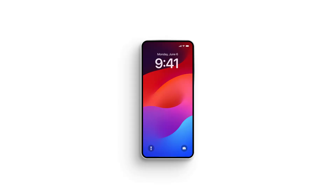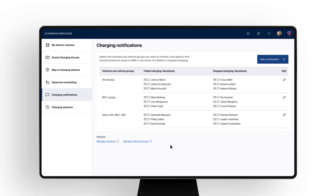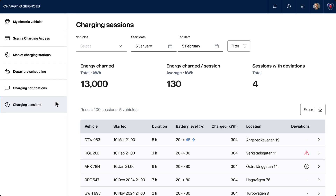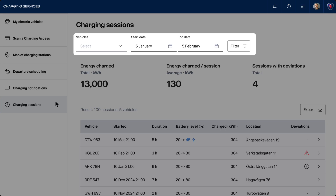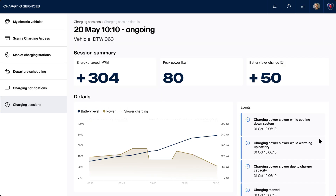Updates on the charging process will be shared to ensure everyone stays informed. Notifications can be easily customized to suit various needs. Individual charging sessions can be analyzed in detail — filter by time, vehicle, or location to find insights and improve charging habits.